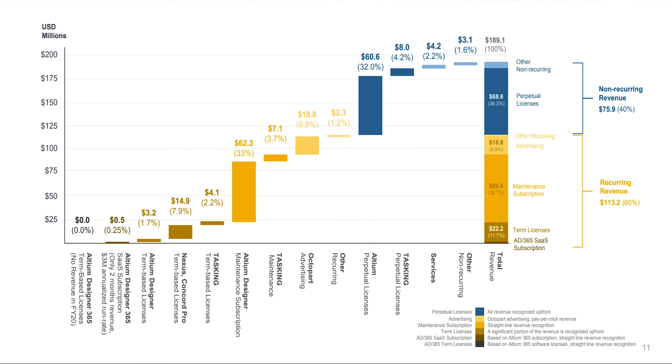This slide shows you what things are bringing in the revenue. The biggest revenue drivers is Altium Designer — I mentioned that's their industry-leading maintenance subscription. The blue items on the right are the non-recurring revenue, which they want to decrease over time while growing the recurring revenue, of which Altium Designer is a part. On the far left you see Altium 365 — it's something they've just brought in, it's only had two months of revenue, but that should be increasing over time.